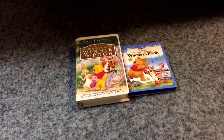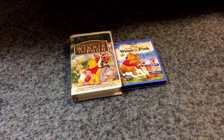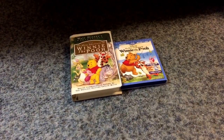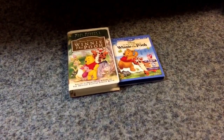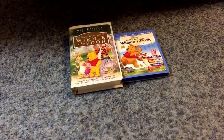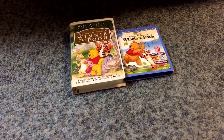Hey everyone, it's me. Today is another 15th comparison video. This time I'm going to be comparing two different versions of my favorite Disney movie of all time — two versions of The Many Adventures of Winnie the Pooh.